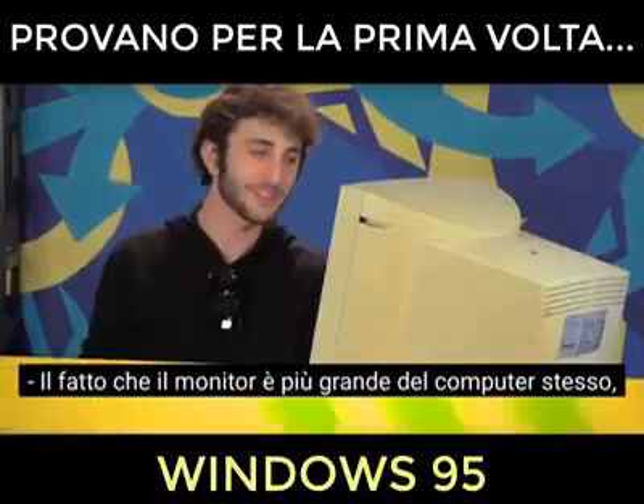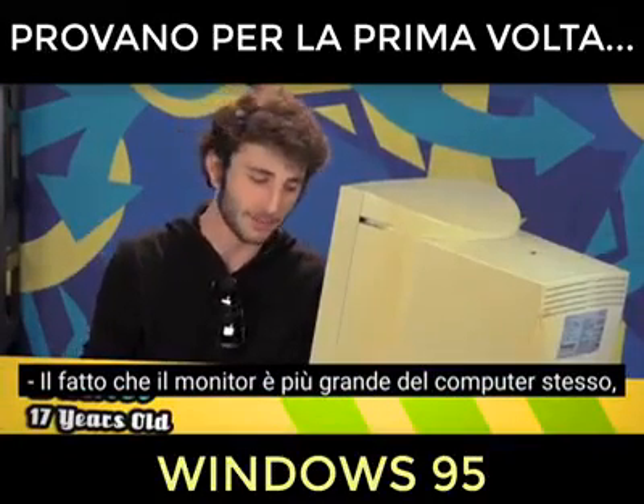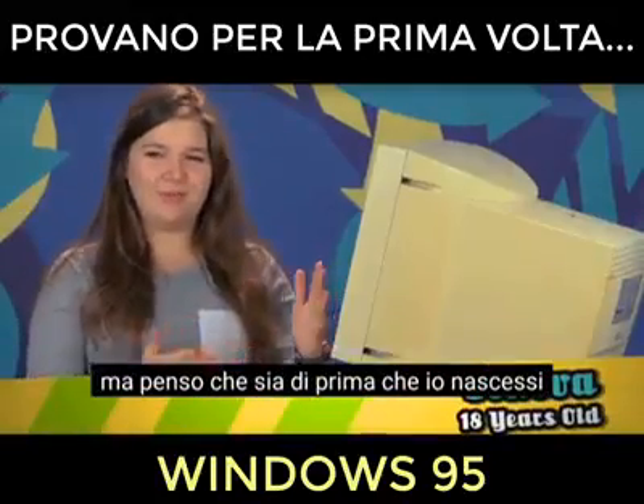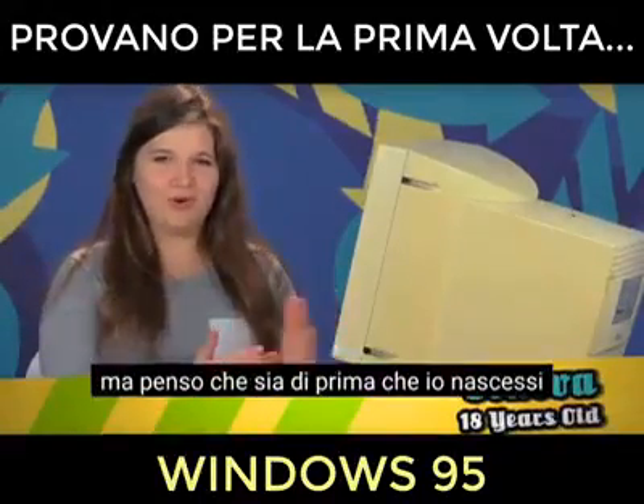The ones that take floppy disks inside of them? The fact that the monitor is bigger than the actual computer itself, it says a lot. I have no clue what year this is from, but I feel like this is before I was born.